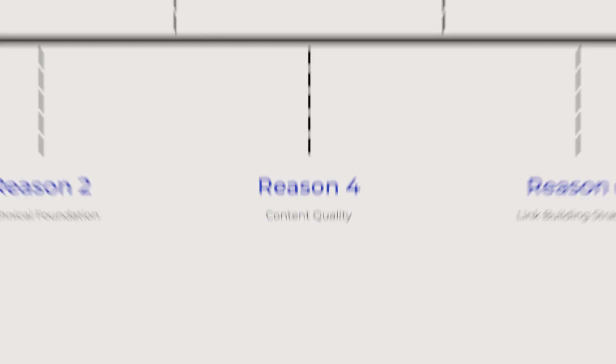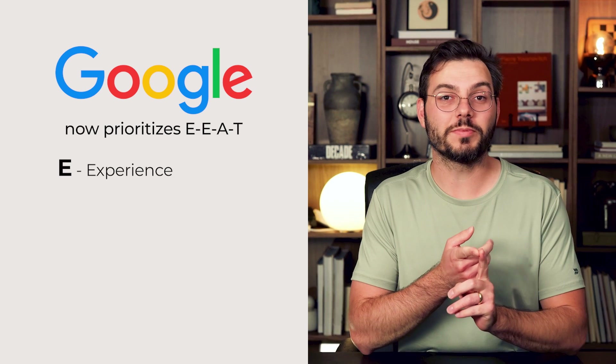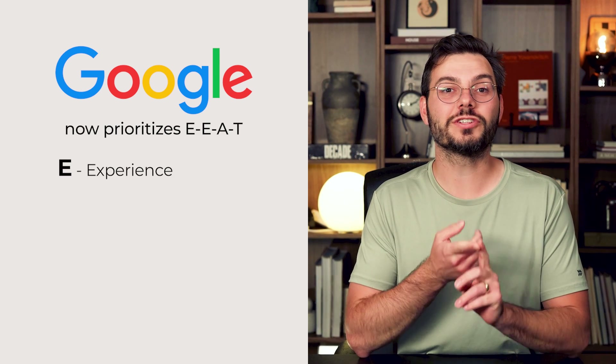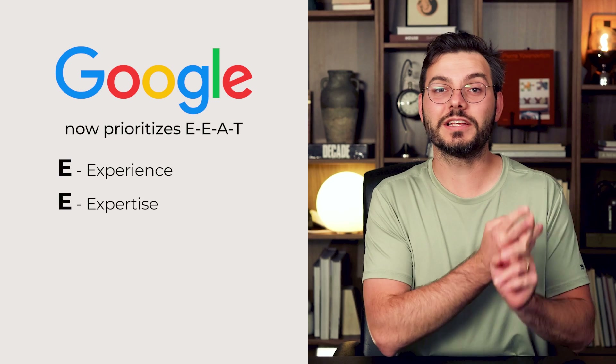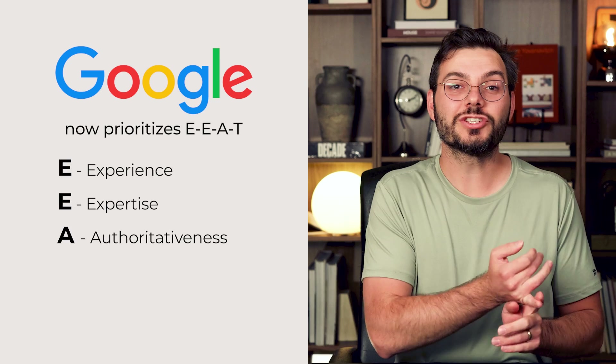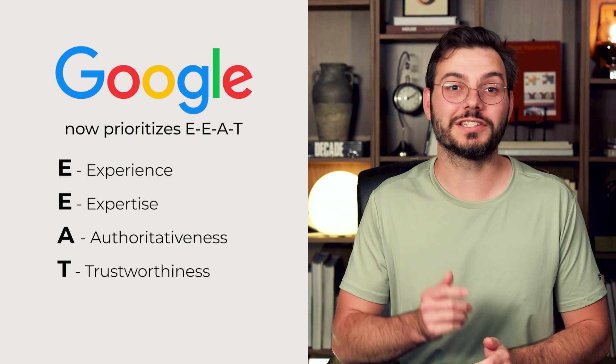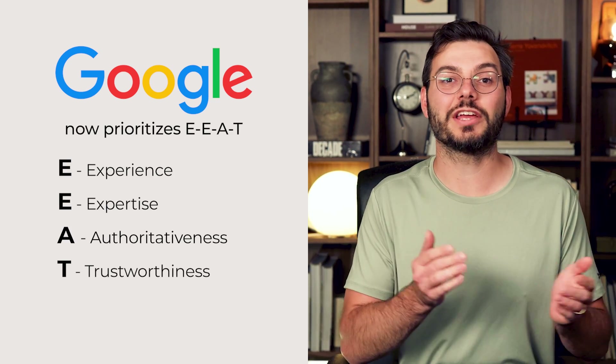Problem number four: content quality. Google now prioritizes E-E-A-T, and this is huge. The first E stands for Experience — demonstrating first-hand knowledge and real-world application. The second E stands for Expertise — showing deep knowledge and skill in your subject. The A stands for Authoritativeness — recognition as a trusted source in your industry. And the T stands for Trustworthiness — that's credibility, transparency, and accurate information.